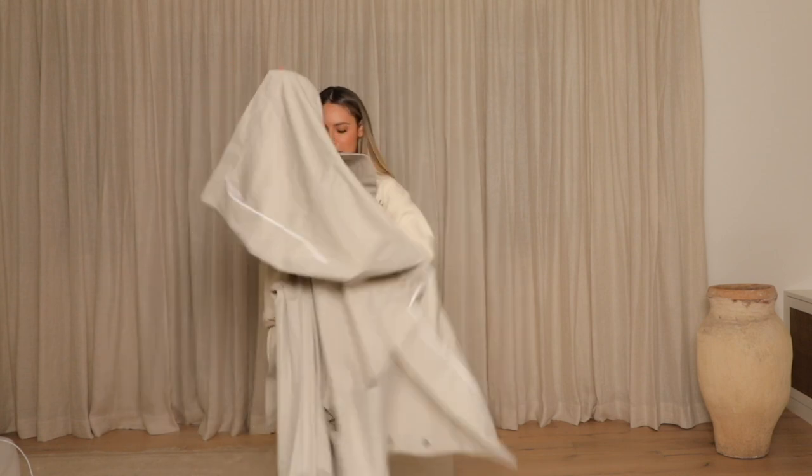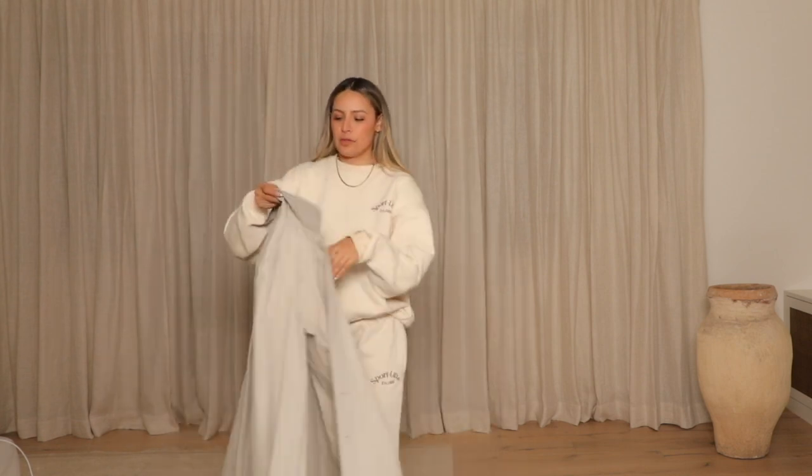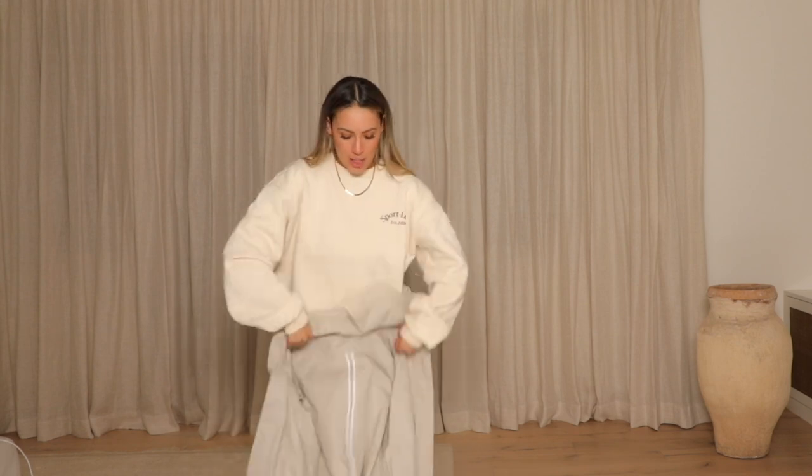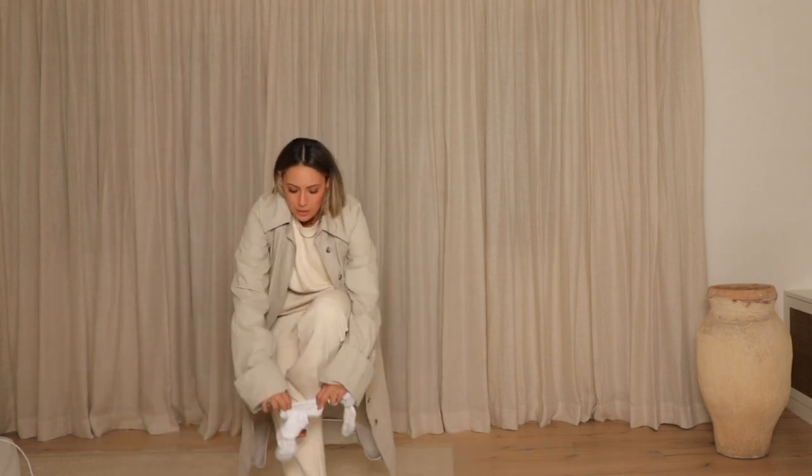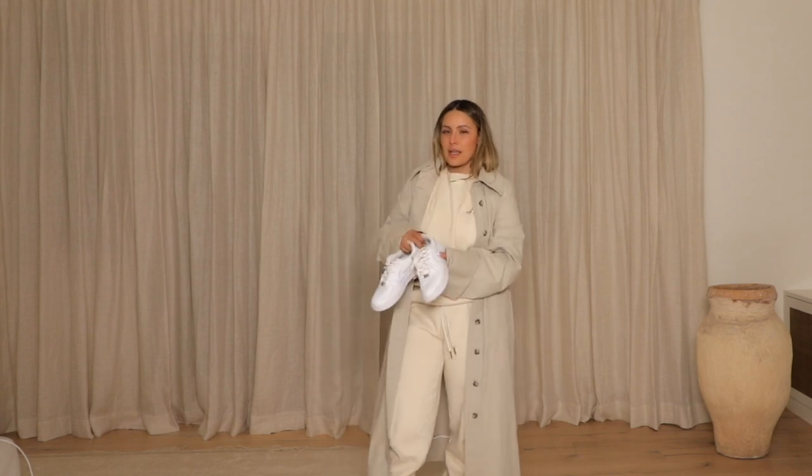This trench coat is from a brand called COS — C-O-S — and it has these really cool big sleeves, which makes it feel more elevated instantly. Again, socks scrunched up with your sneakers, trusty Nikes. For accessories: layered necklaces, Amazon glasses, and a little bag from The RealReal. I based the tones of this outfit off the same color palette — it has a really cute dainty chain that matches my necklace.